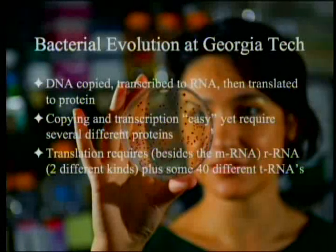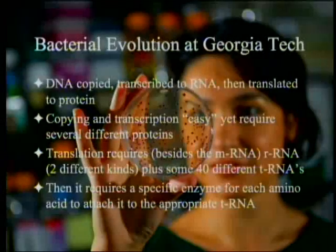Translation requires, besides the messenger RNA to be translated, it requires ribosomal RNA — this big machine that does the transcribing. There are two different kinds of ribosomal RNAs, and then plus some 40 — in E. coli it's 47 — different transfer RNAs, so that you can match a particular codon to a particular amino acid. Theoretically it should take 64, but some do double duty, which is why you can get away with only 47 in E. coli. Each one will require a special enzyme to tack the right amino acid onto the transfer RNA, without which you couldn't get a match between the code and the amino acid.